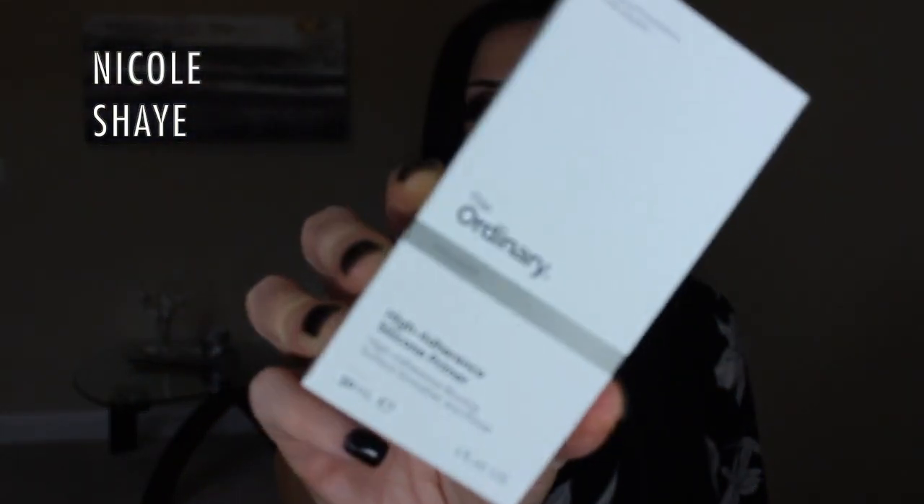Then there's a primer by The Ordinary — I've never tried anything from this brand before, but it was only about $4. It's a blurring primer with high adherence. I got this more or less to try out when it's really hot and humid, like 115 degrees with the heat index. It looked interesting for helping keep your makeup on, and since it was inexpensive I'll definitely give it a try. I'm still waiting for fall to arrive here.